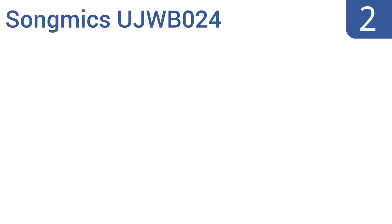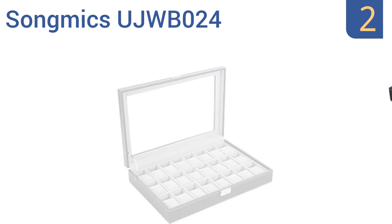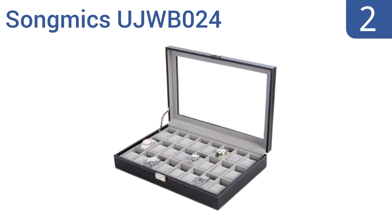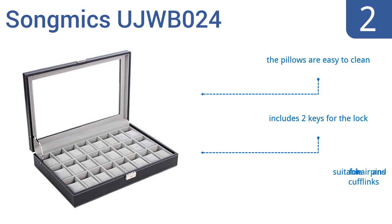At number 2, the affordable Song Mix UJWB024 is perfect for jewelry stores or anybody with a large watch collection who wants to keep them on display without spending a lot. It's 17.1 inches long and can store up to 24 watches on its high-quality removable velvet cushions. The pillows are easy to clean and it includes two keys for the lock. It's also suitable for hairpins and cufflinks.